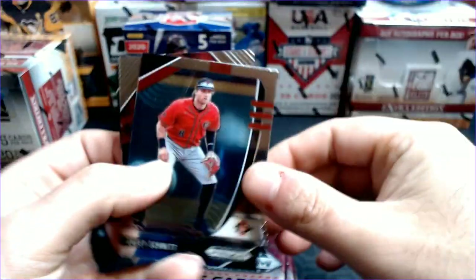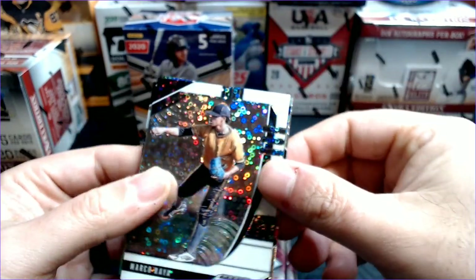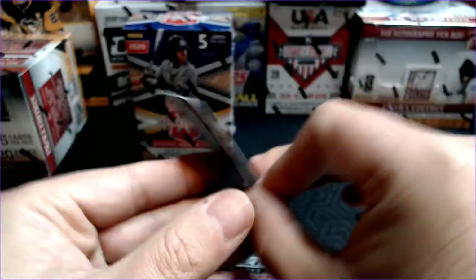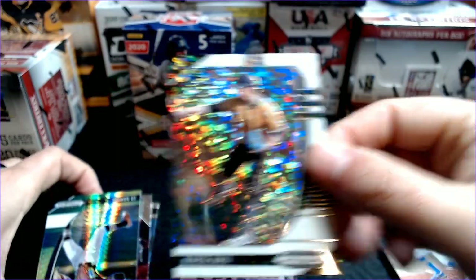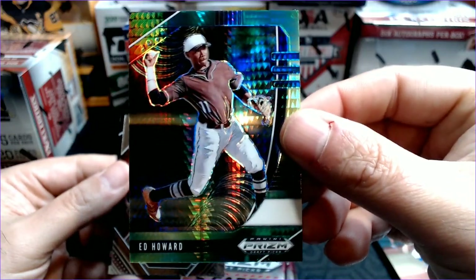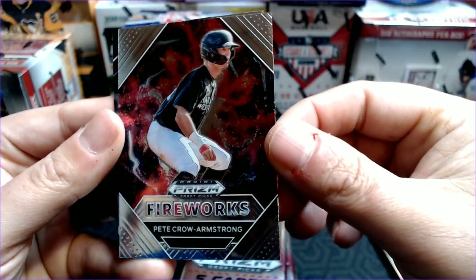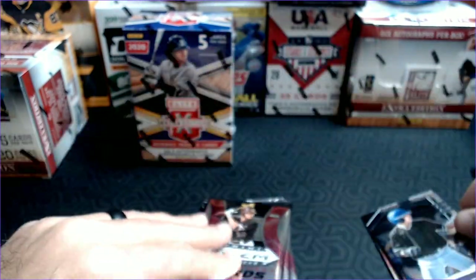Pack number two: got Casey Schmidt. Then the Donut Circles of Marco Rea, and that Marco Rea is going to be 35 out of 50. Love the donut circle design — that's a great looking card. And then a green Pulsar: Ed Howard. So cool Ed Howard hit for me — a first round draft pick. Pete Crow Armstrong for the Mets — nice fireworks design. And a Gus Steiger.